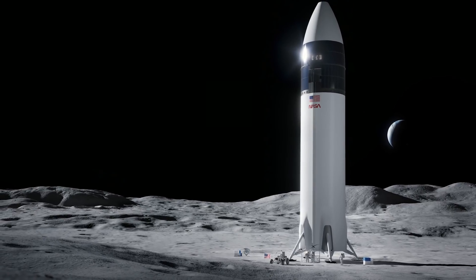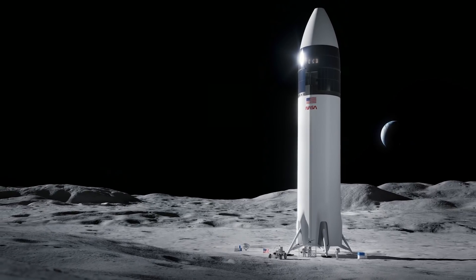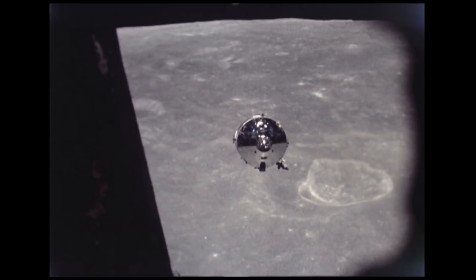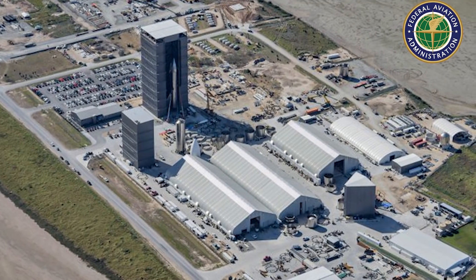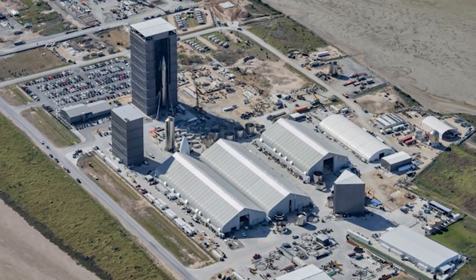Musk's presentation was similar to a previous media event hosted by SpaceX in 2019, where he displayed the first Starship mockup. Musk stated that Starship is being created for various missions, including eventually enabling mankind to become a multi-planet species. In the near future, SpaceX intends to launch missions into Earth orbit and to the Moon, with the latter serving as NASA's preferred vehicle for landing the next American astronauts on the lunar surface.